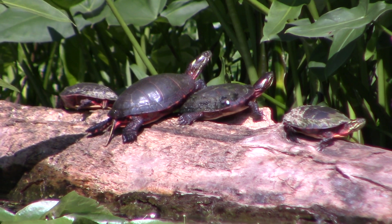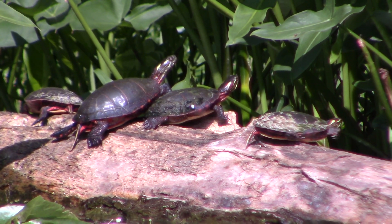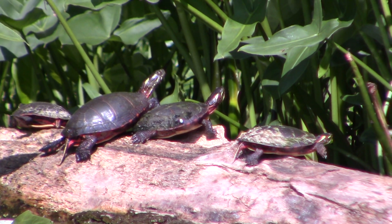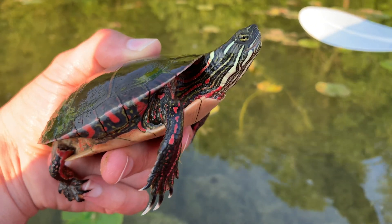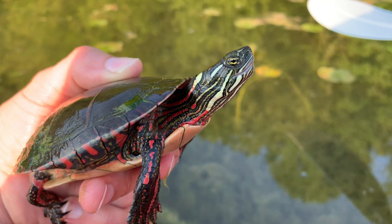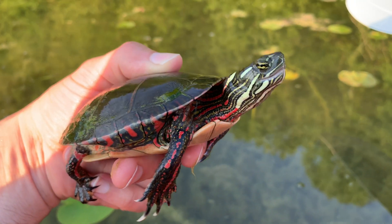These painted turtles prefer the shallower, more vegetated margins of lakes, and are even more abundant in smaller ponds and wetlands. Painted turtles have dark, smooth, somewhat flattened shells and red-striped legs. Uniquely, the red stripes on their neck transition to yellow onto the head.